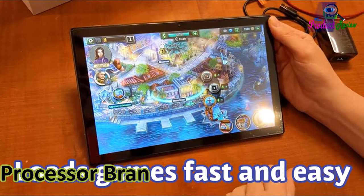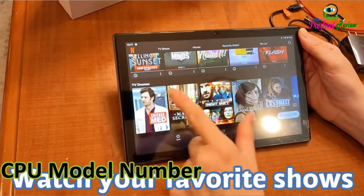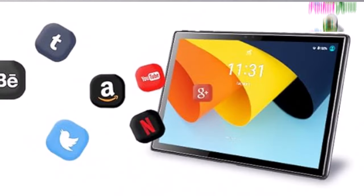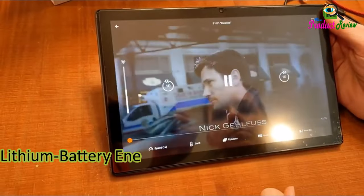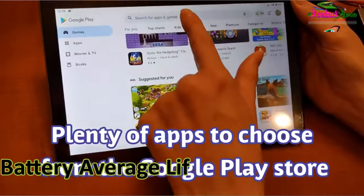Processor brand: MediaTek. CPU model speed: 1300 megahertz. CPU model number: A133. Processor description: Octa-core, 4 Cortex-A73 plus 4 Cortex-A53. Processor speed: 1.6 GHz. Battery cell type: Lithium polymer. Lithium battery energy content: 5,000 watt hours. Battery power: 5,000 milliamp hours. Battery average life: 12 hours.